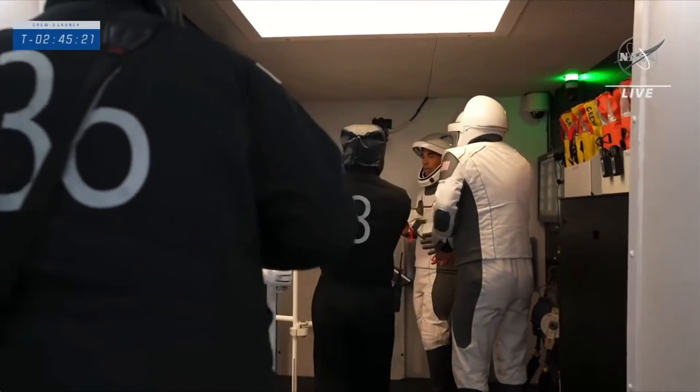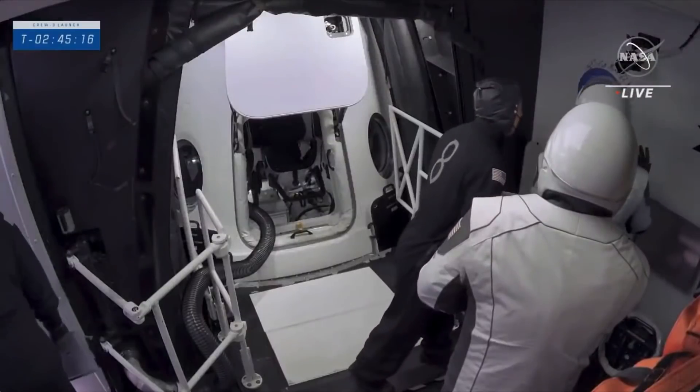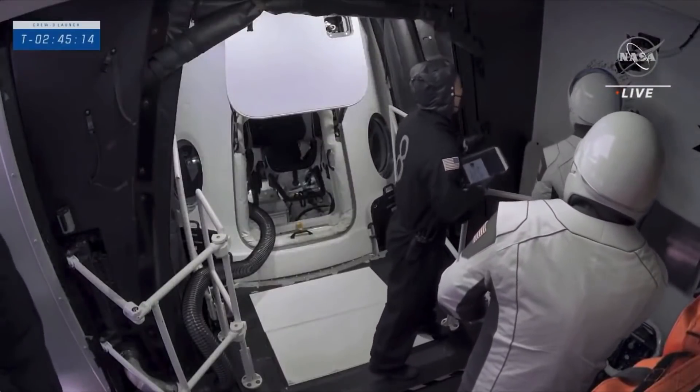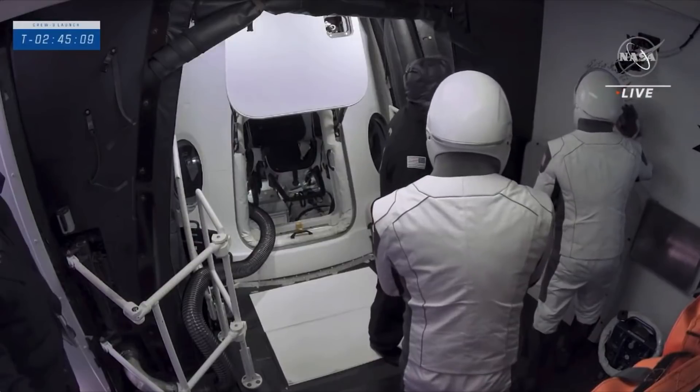There's a little tradition that happens inside there. We will sign the wall of the White Room — got to make our mark. And they're starting to do that there, getting a little guidance from one of the closeout techs.